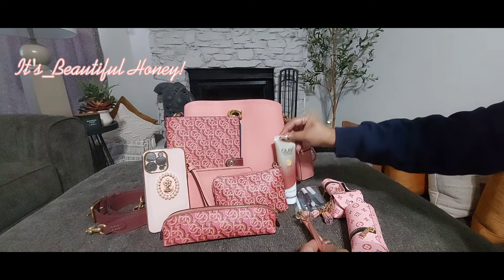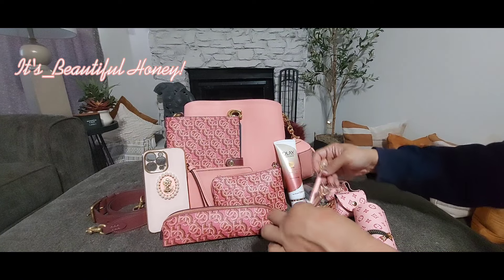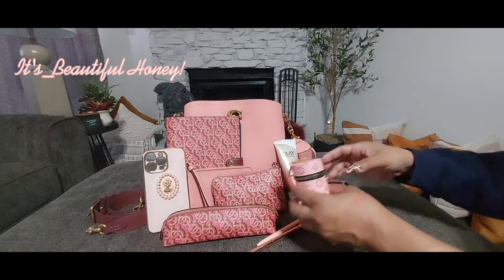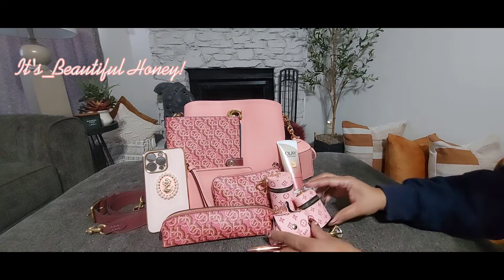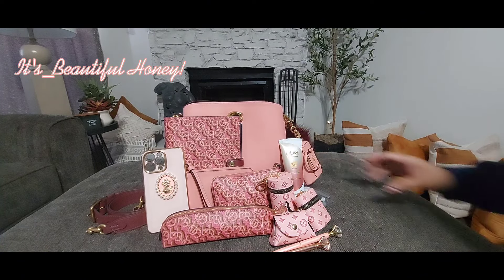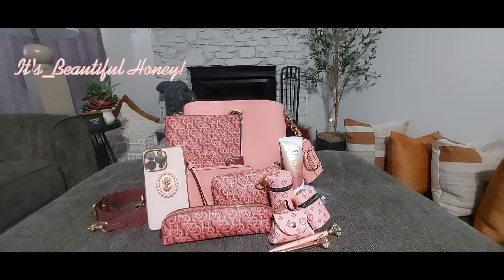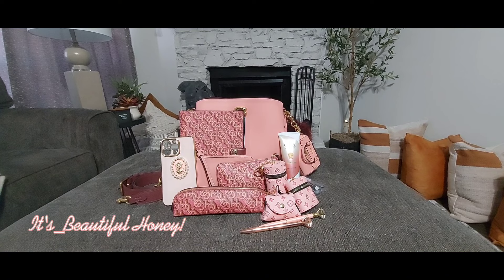I think this turned out so pretty — this is my favorite setup with this bag. Here you go, guys — that's everything I had packed inside. I hope you all enjoyed this video. If you did, go ahead and give me a thumbs up, leave me a comment, and if you haven't already, go ahead and hit that subscribe button. I'll see you all in the next one!